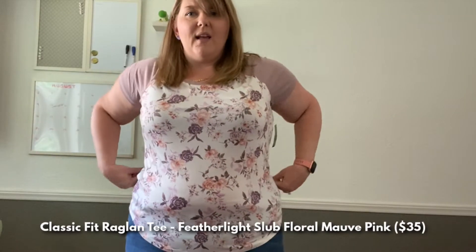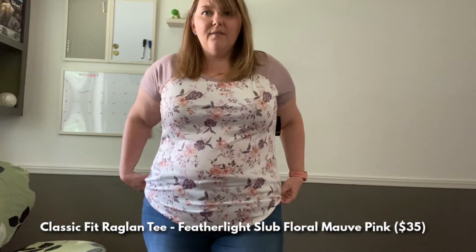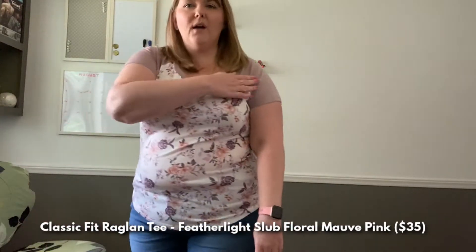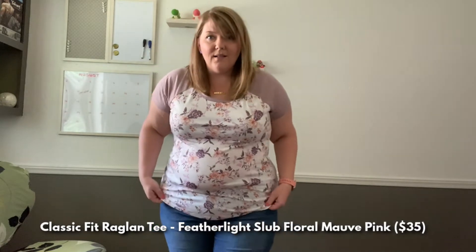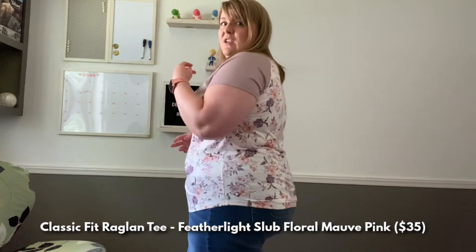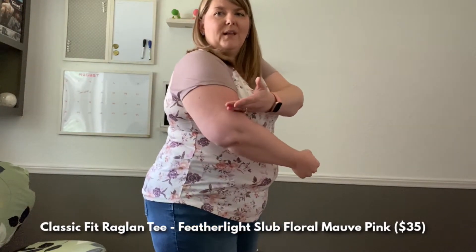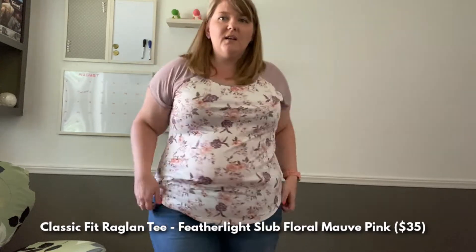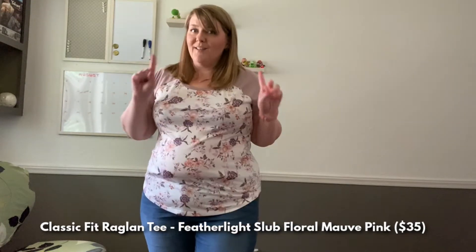This first top is a super soft raglan tee. I really love the pattern on this — it's a very pretty floral pattern with a soft pinkish purple color. As the description says, it's really super soft and feels great. I think it looks great with my jeans too. The sleeve is a good length — I don't like when sleeves are too short or too long. This is a really good sleeve length. I just love this. That's top number one.